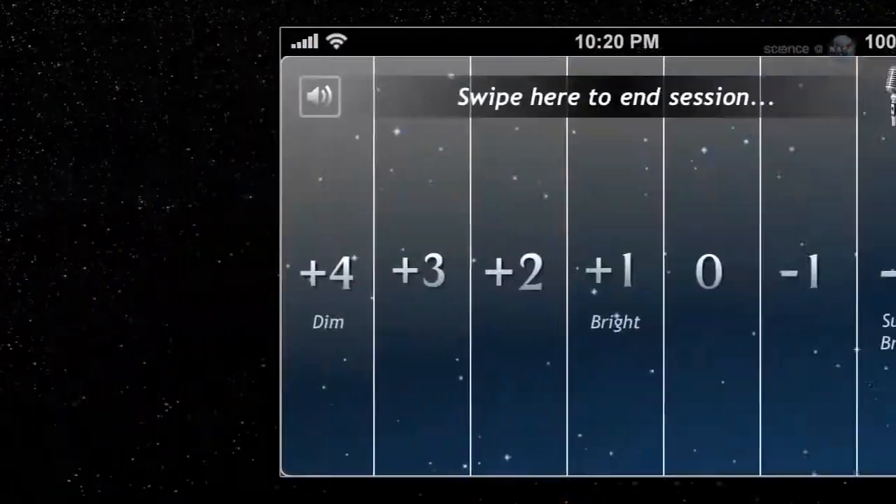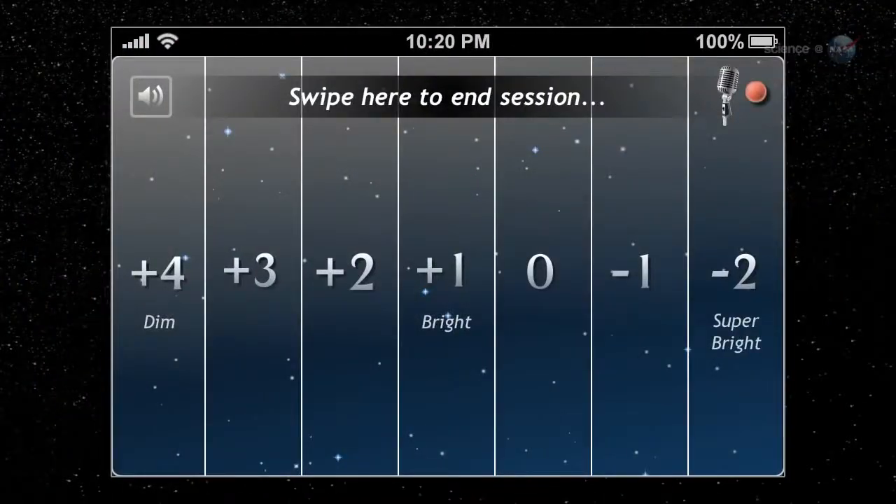The Meteor Counter operates using an intuitive piano key interface. Every time you see a meteor, simply tap the key corresponding to its brightness.